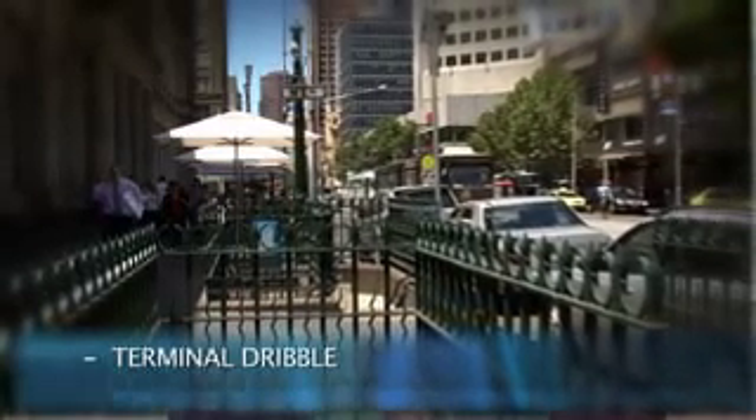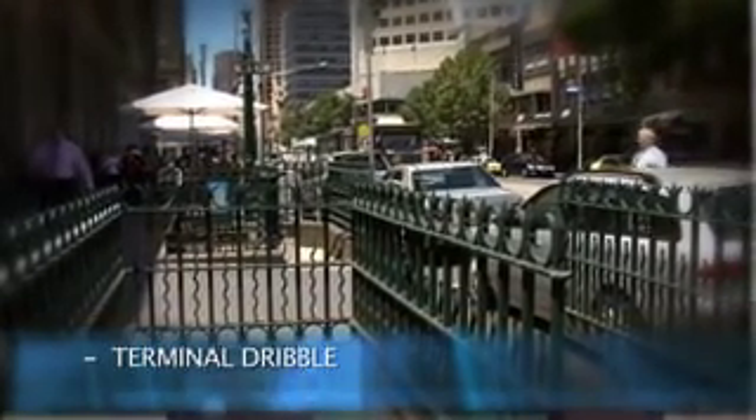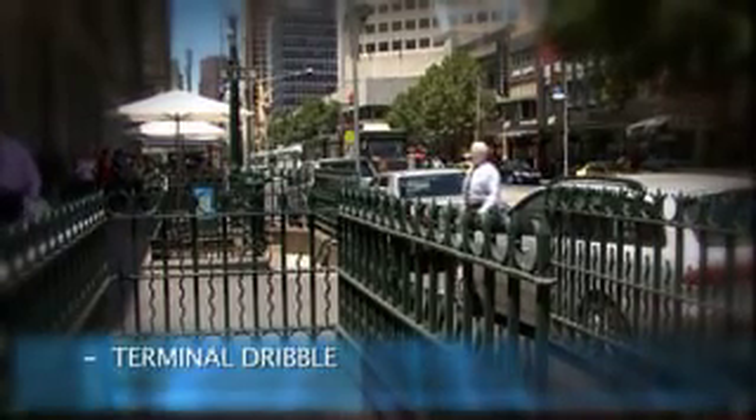Peeing in hiccups, which is called an intermittent stream — stopping and starting. At the end you never really feel that you've emptied your bladder properly. And then of course there's the problem of what we call terminal dribble, where the last three drops run down the leg of your trousers when you've left the toilet, and that can be really, really embarrassing.